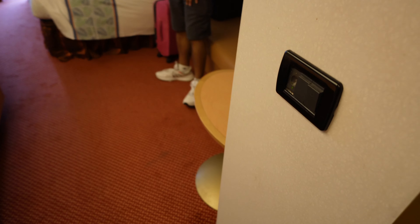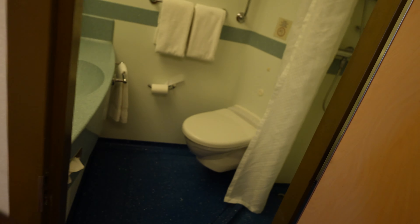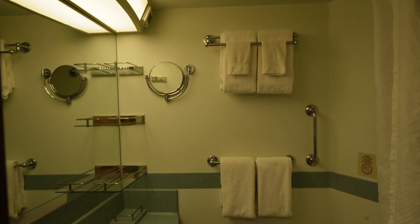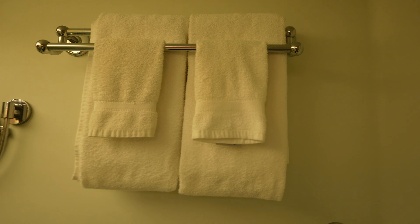Let me show you the bathroom real quick. Here are your light switches. Alright, here's the bathroom — let me give you a view top to bottom. So here are your tiles. Be careful, watch your step because I almost fell. You have your body tiles, your face tiles.